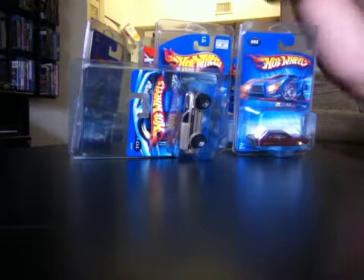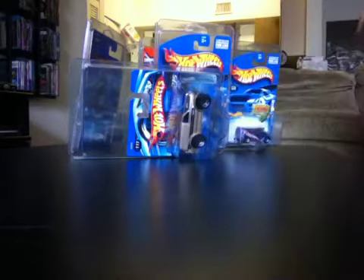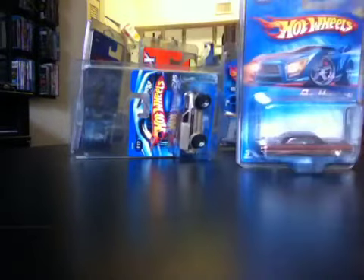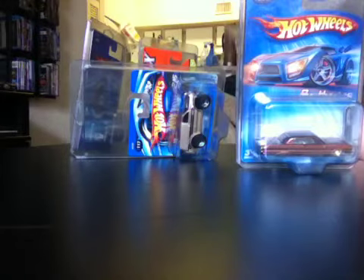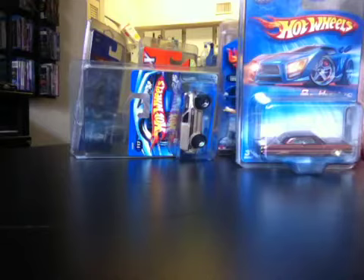You'll notice that these are all old cars. The copyright date on this one is 2004, copyright date on this one is 2001. So yeah, lots of old Hot Wheels cars that somebody returned and that Walmart took on a return.